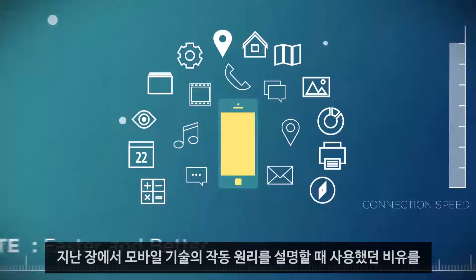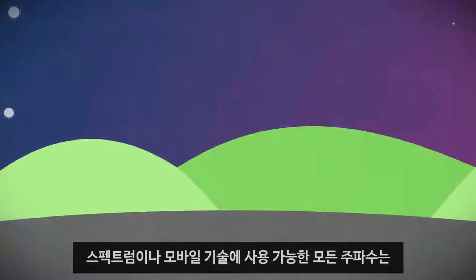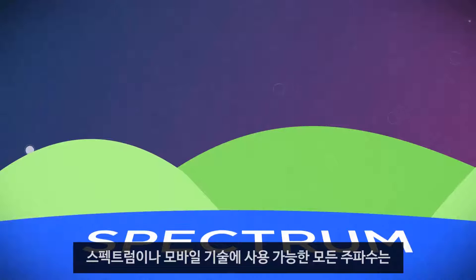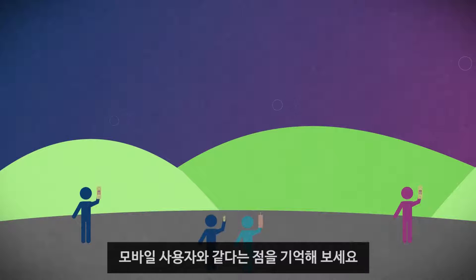Let's look back at our analogy we used in the last chapter to describe how it all worked. Remember, spectrum — or all of the available frequency available to mobile technology — is like a limited parcel of land, and the people who live on this land are the mobile users looking to make a connection.